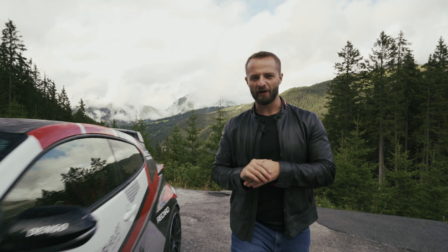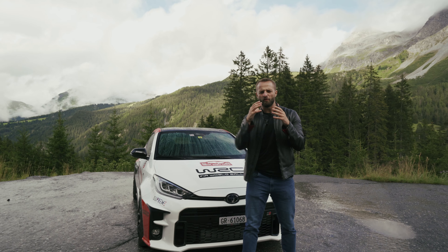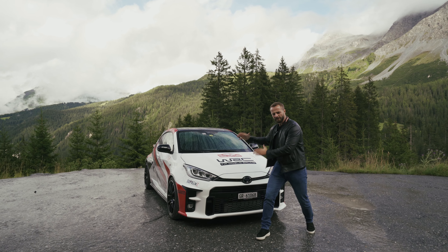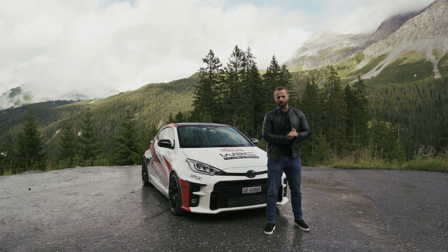Ladies and gentlemen, welcome to Aziz Drives. I'm very excited because today we're on a mission. We need to find out if you actually need anything more than a GR Yaris to fulfill your supercar needs. So stay till the very end to find out.